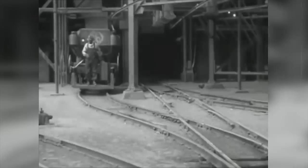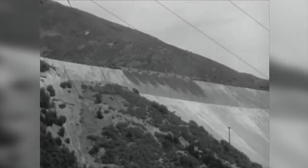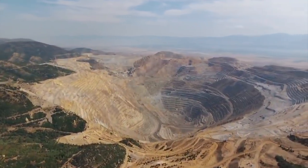Rio Tinto is still the owner today. The latest estimates indicate a total reserve of 637 million tons of ore in Bingham Canyon, with an average content of 0.48% copper, 0.032% molybdenum, and 0.18 grams per ton of gold. In 1966, Bingham Canyon was designated as a National Historic Landmark. The constantly increasing size of the mine is a reason for frequent arguments between large mining companies and environmental organizations, and attempts to close the mine are, as of yet, unsuccessful.